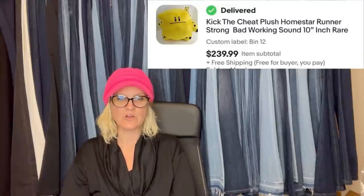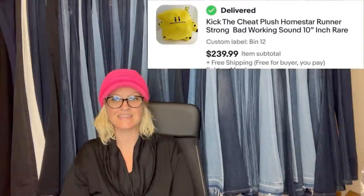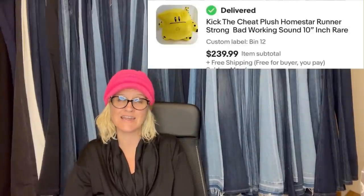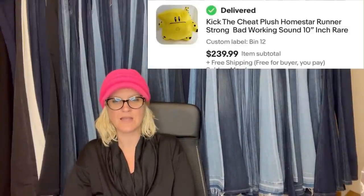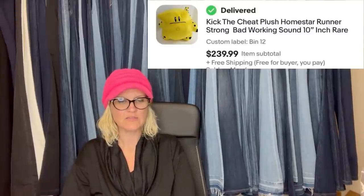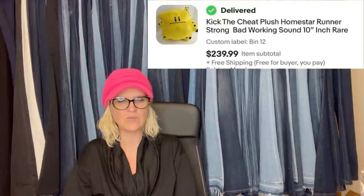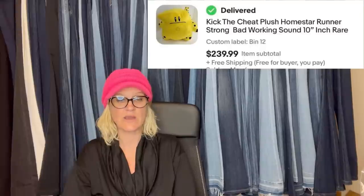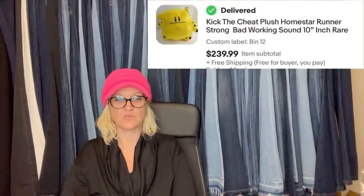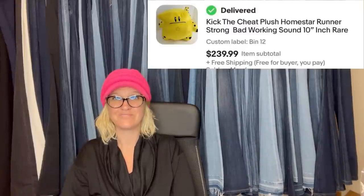Found this plush at the Goodwill for $2.62 — half off green tag day. Sold on eBay for full asking price of $239.99 with free shipping, sold within a week of listing. It is a Kirk the Cheat Plush from Homestar Runner, Strong Bad, working sound — 10 inches, rare. Actually the sound didn't even work and it still sold for $239. So yes, you can still find things at the Goodwill.